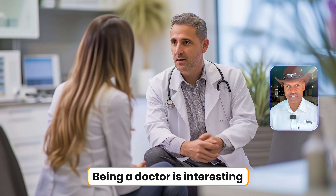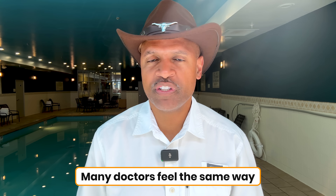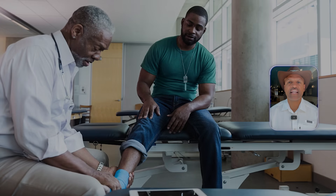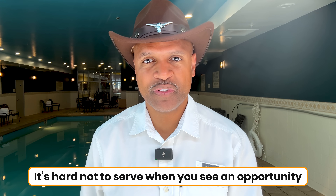Being a doctor is interesting because by your nature, you're wired to want to help people. One of the reasons I started this YouTube channel is because helping others isn't just part of my job — it's who I am. Many doctors feel the same way. We were born to serve in our own unique way. So before I go any further, let me give a quick shout out to all the healthcare professionals out there who dedicate their lives to serving others. I say that because it's hard not to serve when you see an opportunity.